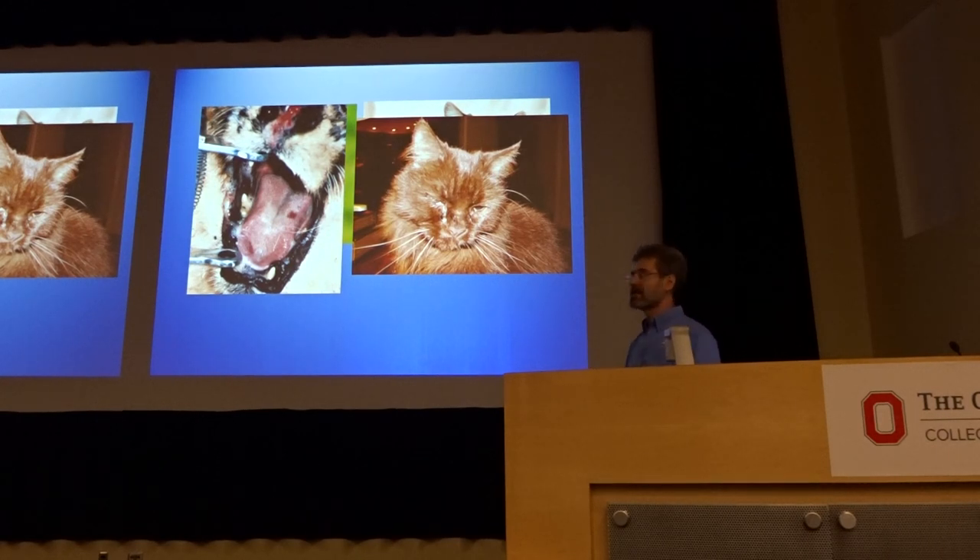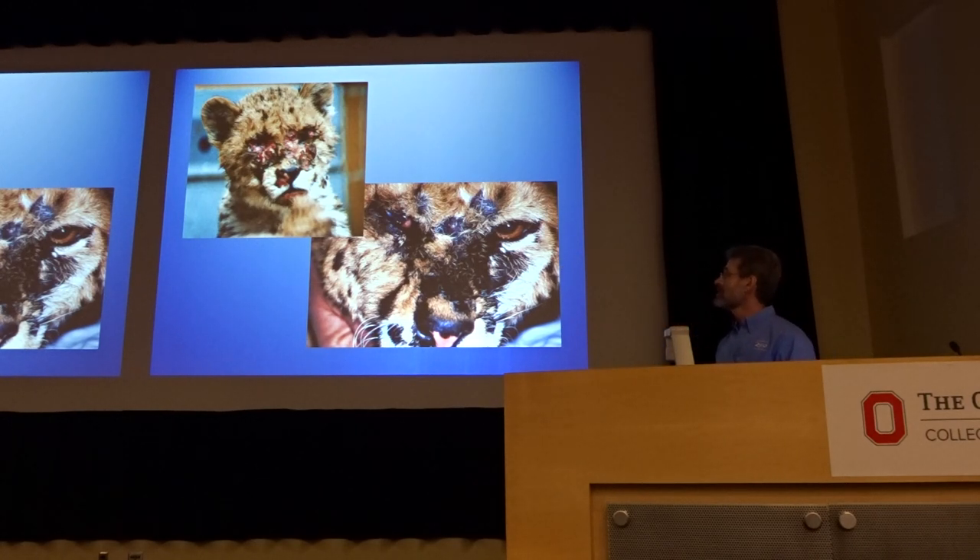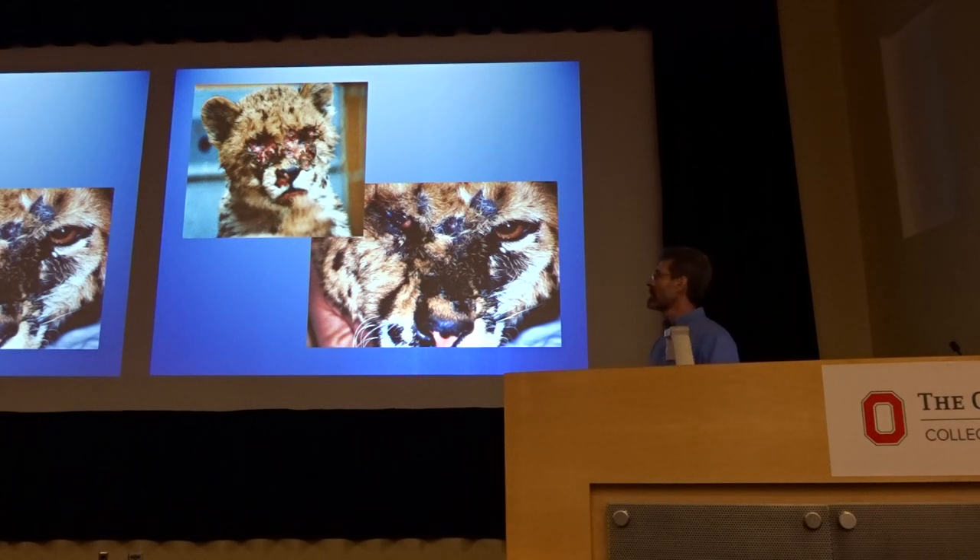Big cats get the same sort of disease and you manage it in the same way — except cheetahs. When cheetahs get herpes virus infection it starts around the eyes, just like you saw in the domestic cat picture, but for some reason cheetahs don't adapt to the virus well. They get these overwhelming ulcerative skin lesions. We finally figured out what was causing it, found a way to treat it, and were able to save cats. We were able to manage the virus, and those already affected had scarring but didn't progress further.